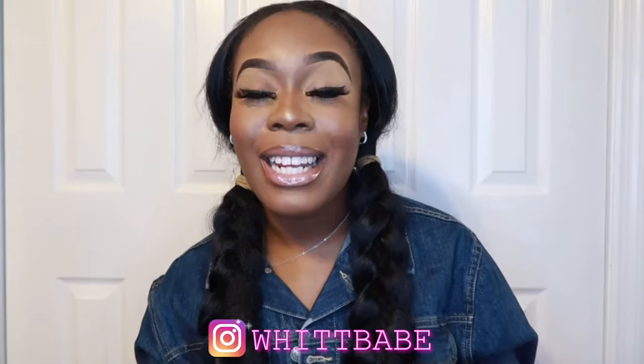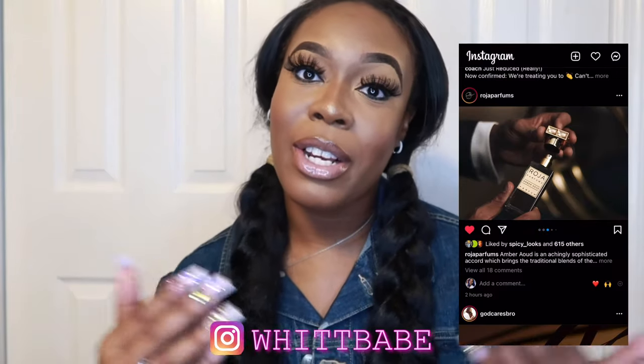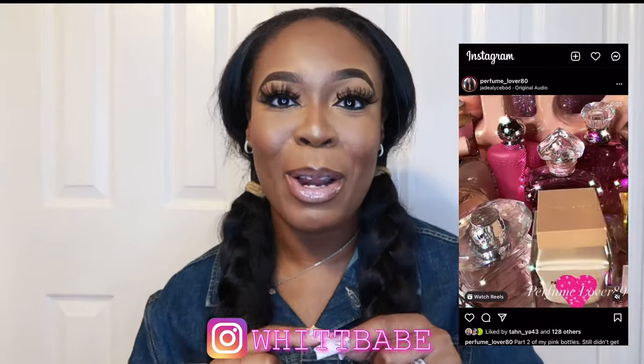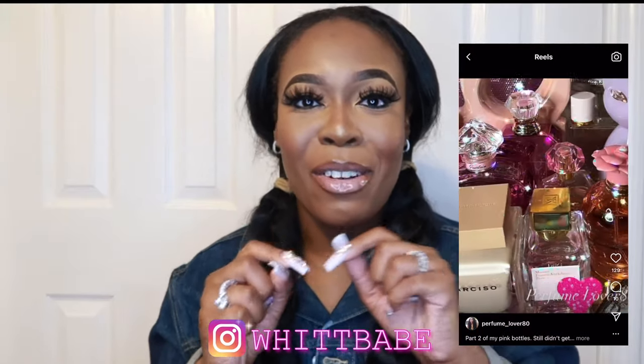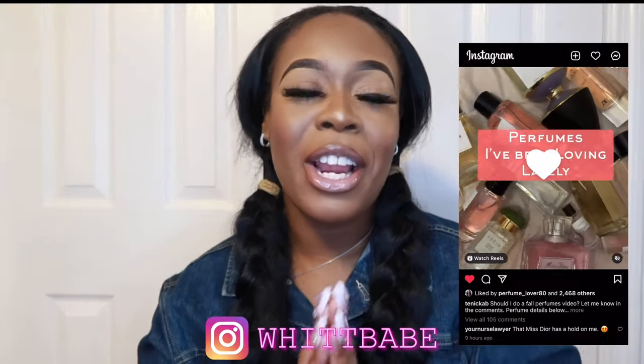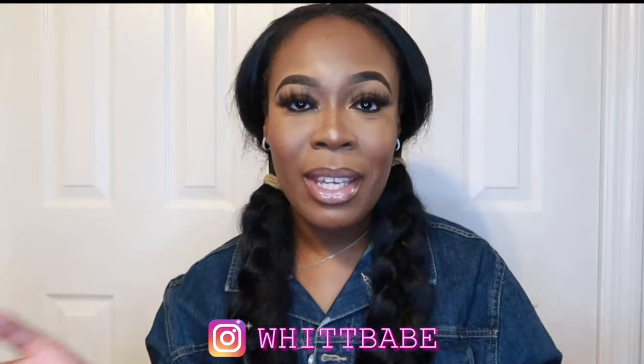Hit me up on Instagram — I post reels, I post my scent of the day, and I also post other creators so that we can all look out for each other. I love going onto my Instagram page to just get my fix on fragrances, luxury items, and fashion. I love it over there, so join me and follow me so you guys can see all of that as well.